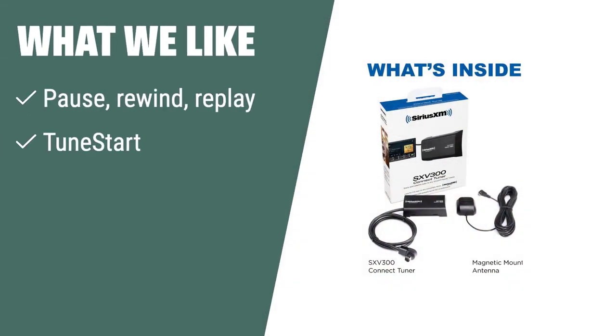What we like. The Sirius XM Satellite Radio Tuner offers the ability to pause, rewind, and replay live satellite radio, as well as features like Tune Start and Traffic and Weather Now. If you never want to miss a moment of your favorite shows or songs, this is the ideal choice for you.